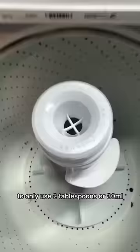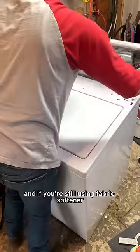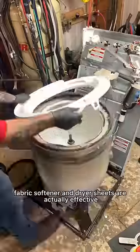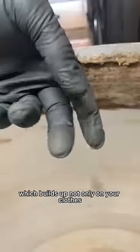It's best practice to only use two tablespoons or 30 milliliters of high efficiency detergent. If you're still using fabric softener, I advise you not to. Fabric softener and dryer sheets are actually effective because they leave a thin lubricating layer of film, which builds up not only on your clothes but on your washing machine.